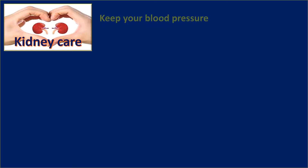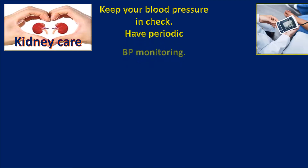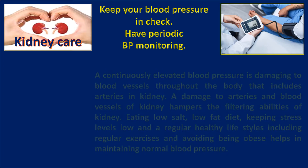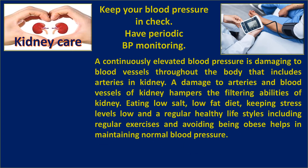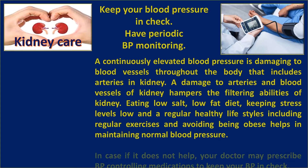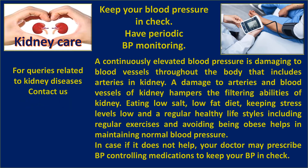Keep your blood pressure in check with periodic BP monitoring. A continuously elevated blood pressure is damaging to blood vessels throughout the body, including arteries in the kidney. Damage to arteries and blood vessels of the kidney hampers its filtering abilities. Eating a low-salt, low-fat diet, keeping stress levels low, and maintaining a regular healthy lifestyle including regular exercise and avoiding obesity helps maintain normal blood pressure. If needed, your doctor may prescribe BP-controlling medications.